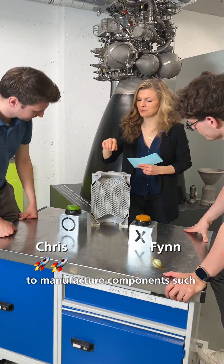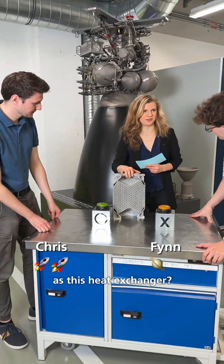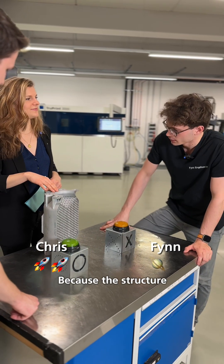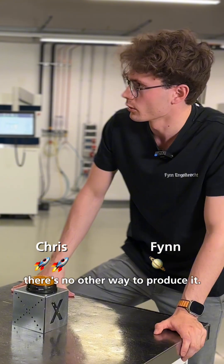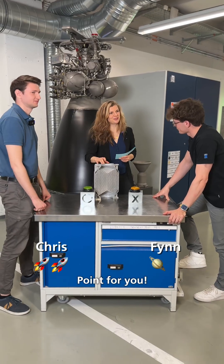Why is 3D printing used to manufacture components such as this heat exchanger? Because the structure is so complex, there's no other way to produce it. That's correct. Point for you.